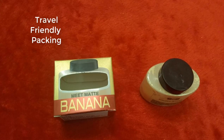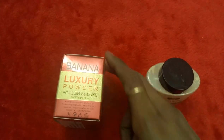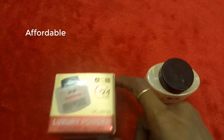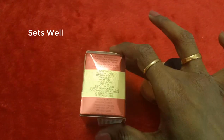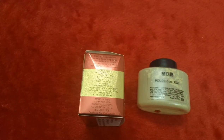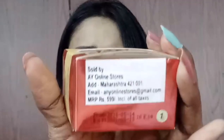Coming to the packaging, this is how we received it. It came in a carton box, and inside the carton box is this plastic bottle which reads 'ADS Banana Powder — the Luxury.' It contains an ingredients list and it is 20 grams of powder.